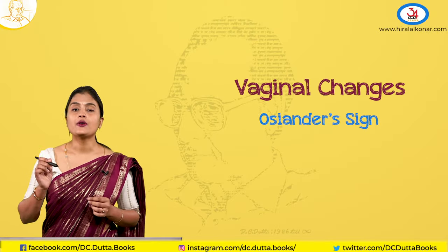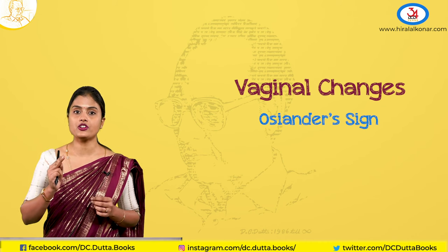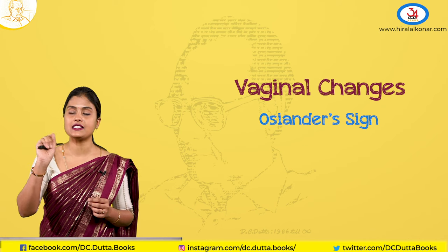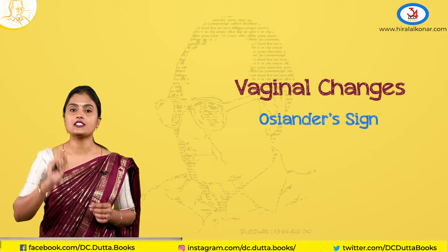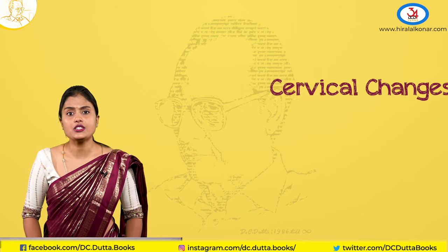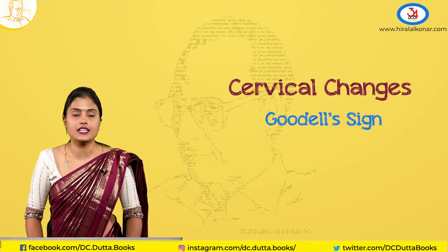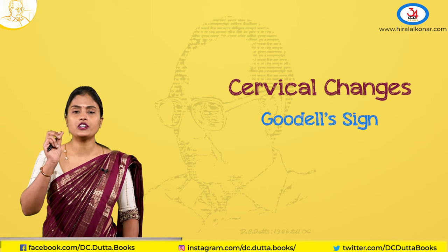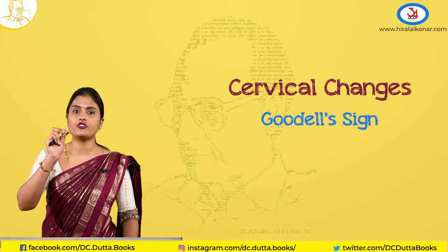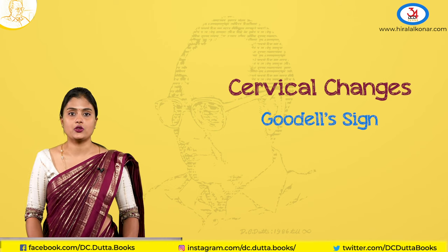The Osiander sign is where you can feel pulsations when you place your hand in the lateral fornices. Next, coming to the cervical changes — the Goodell's sign is the softening of the cervix, mostly seen in primigravida, due to increased vascularity. On per-speculum, the cervix also shows bluish discoloration because of increased vascularity.